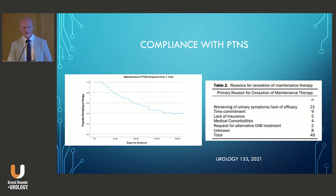The problem with PTNS, as well as other therapies, is really compliance. In a retrospective real-world study of 163 patients who underwent PTNS treatment, 81% of patients who finished the trial went into monthly maintenance, but less than 40% continued after one year. The most common reasons were worsening symptoms, lack of efficacy, or just the time commitment required to continue therapy.